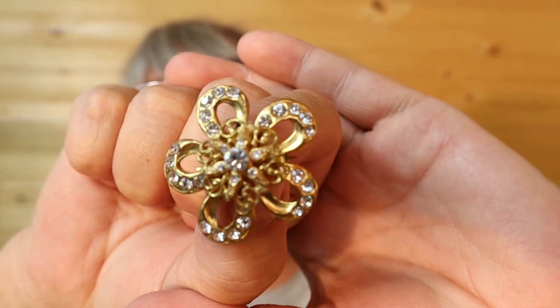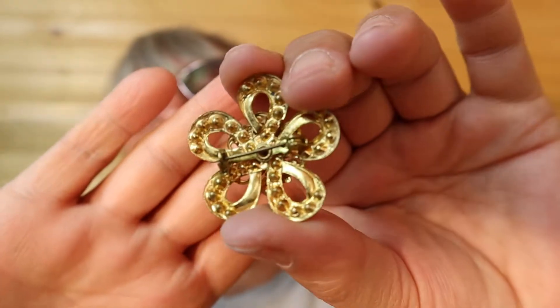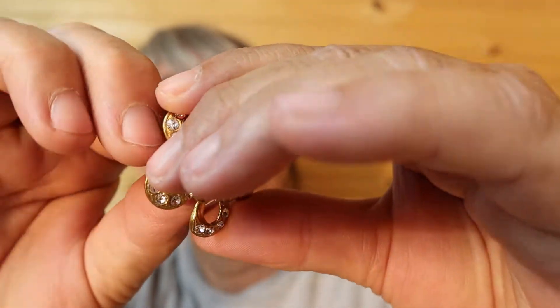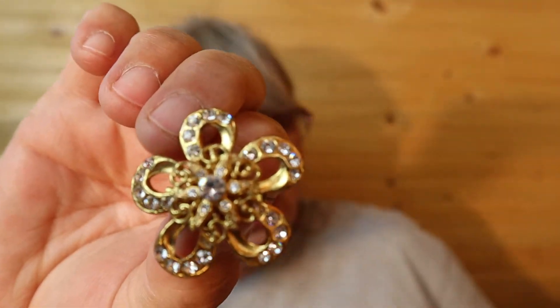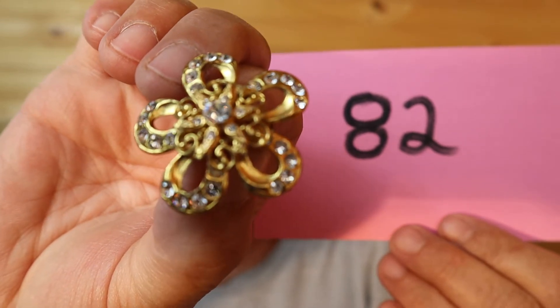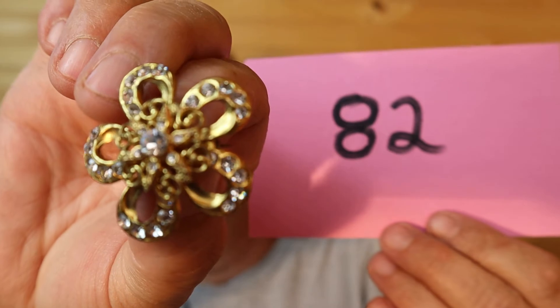What else — I have this one, and I'm sure showing a lot of gold tone tonight. Gold tone rhinestone floral, it's lightweight. This is $15, number 82.